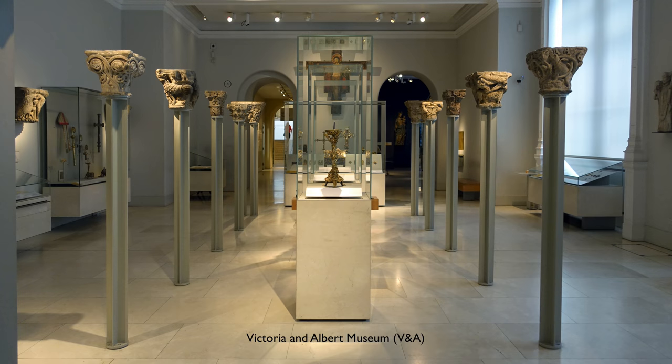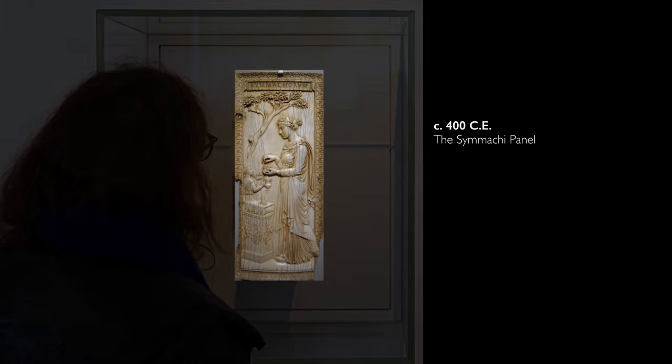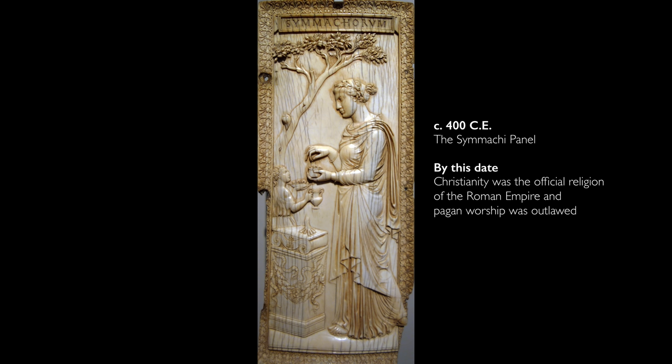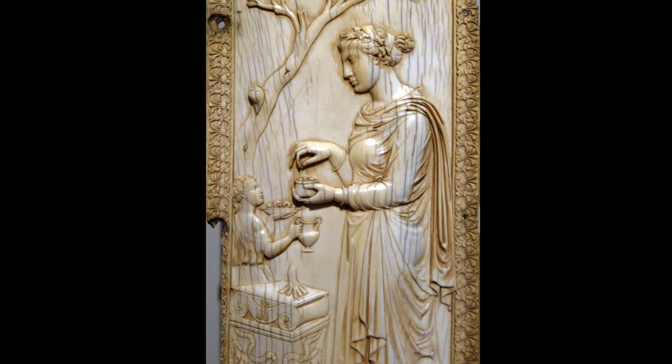We're in the Victoria and Albert Museum in London, popularly known as the V&A, and we're looking at an ivory relief carving made around the year 400 CE. That's such an important moment in Europe because it's at the end of the fourth century that Christianity becomes the official religion of the Roman Empire, and the practice of pagan religions is outlawed. But what we're seeing here is definitively pagan.